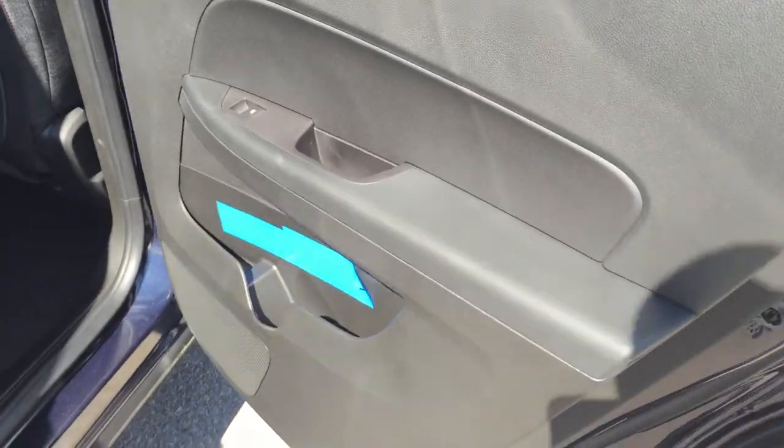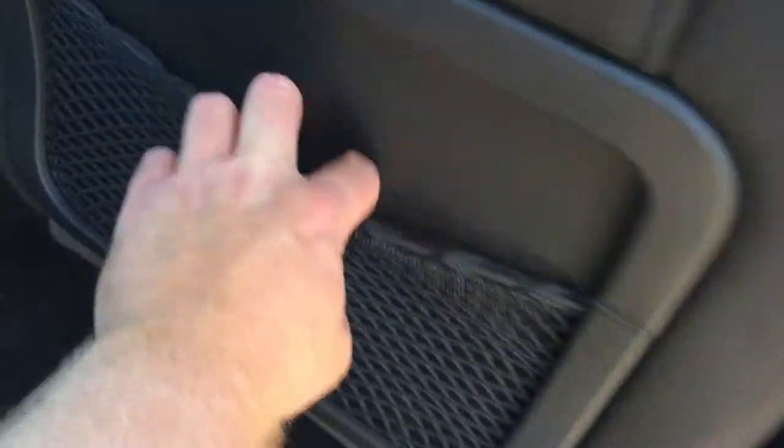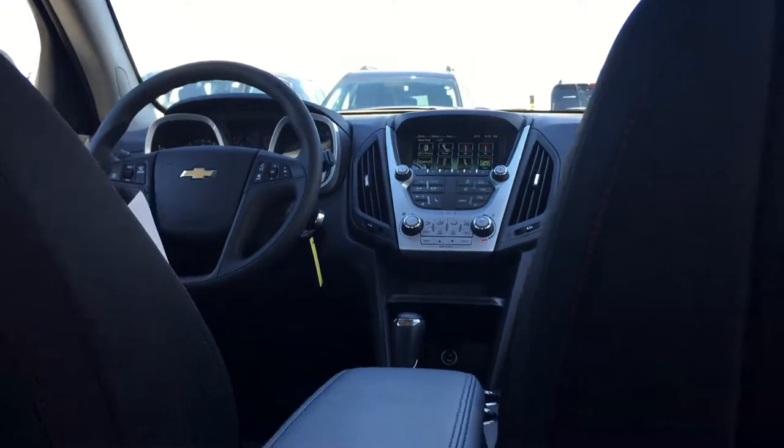The back seat reveals lots of room. First looking at the door, there's storage in the door and power windows — they are tinted. You have cargo netting behind the seat for storage. Another auxiliary power outlet in the back, accessible by the rear passenger. Center seat armrest with cup holder that stows away nicely. Everyone sitting back here is going to be very comfortable.